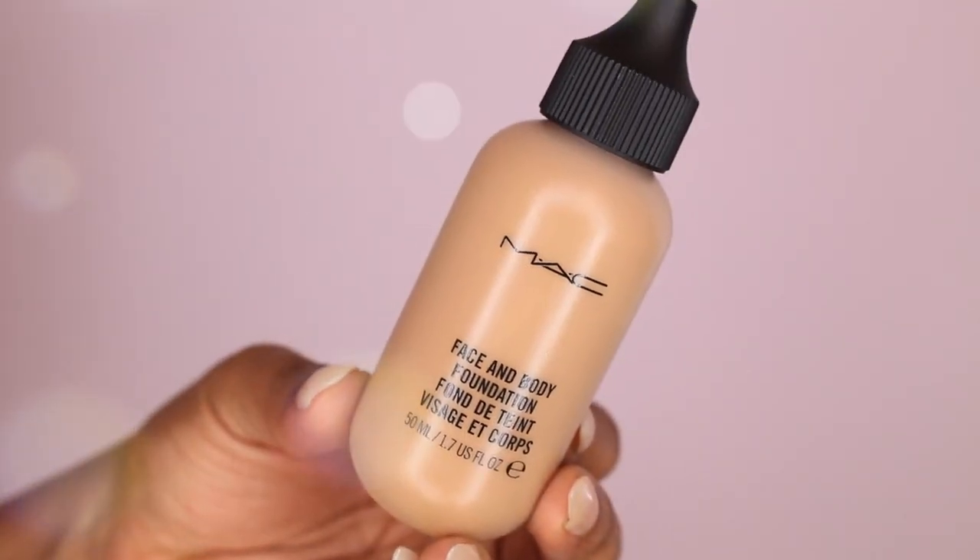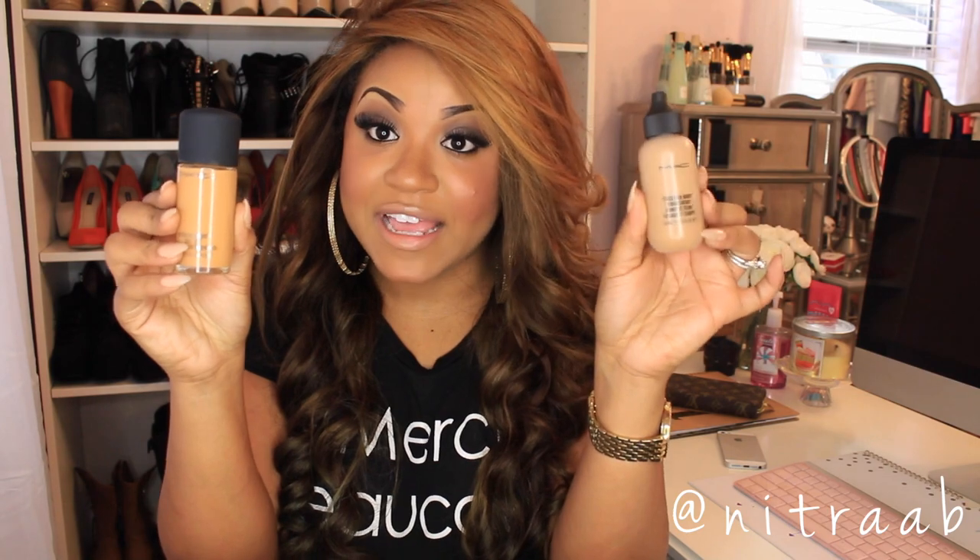I also decided to get another MAC foundation that's new to me — the Face and Body Foundation. I got this because in the summertime I sometimes want lighter coverage. It's very hot and humid here in Alabama, and this foundation is water resistant, so I thought it would be great for the pool or beach. The only issue is I think they matched me to the wrong color. I called MAC and they suggested C7 for an NC45, but I'm not sure it matches — I'll let you guys know.